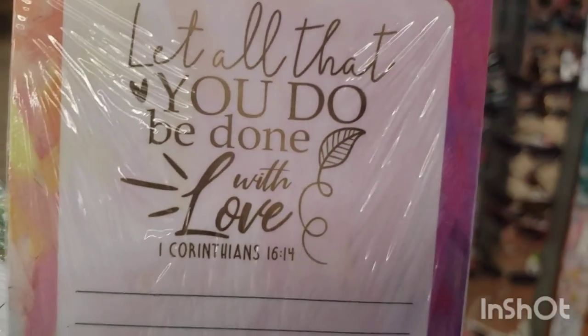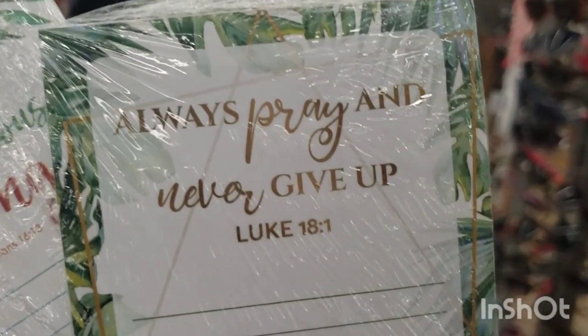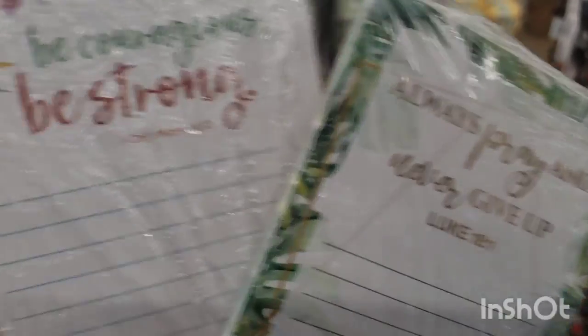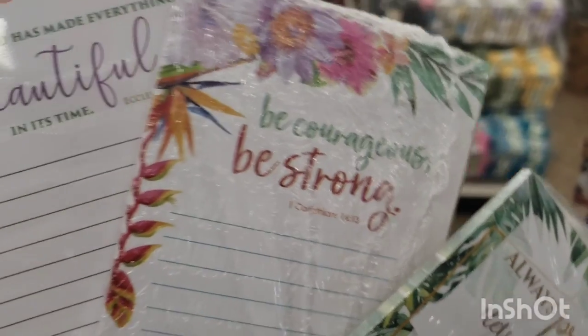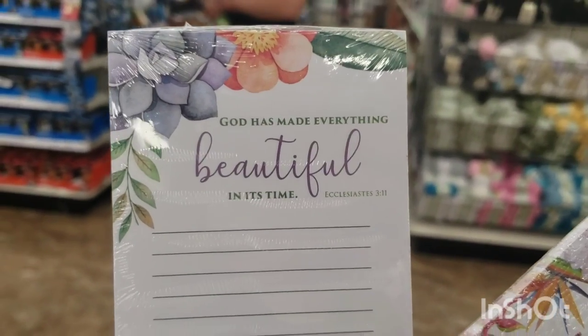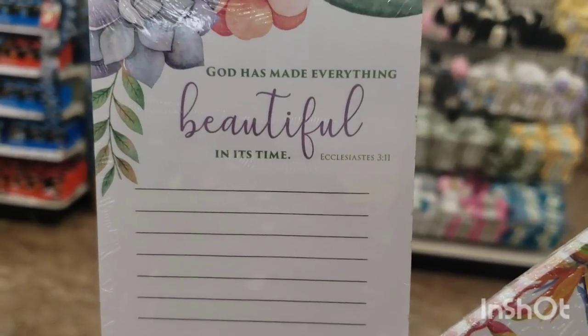These are all new by Crown Jewels: 'Let All That You Do Be Done With Love' from Corinthians; one with a tropical print that says 'Always Pray and Never Give Up' from Luke; 'Be Courageous, Be Strong' with pretty florals; and 'God Has Made Everything Beautiful In Its Time.'